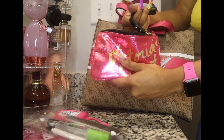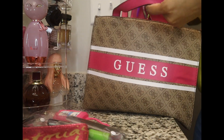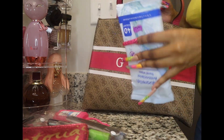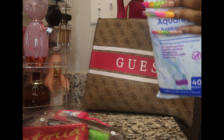In this pouch I have my hand wipes. I got these from Dollar Tree but I normally get them from Dollar General or Family Dollar.